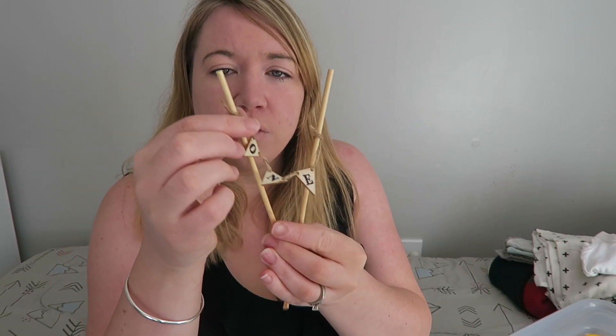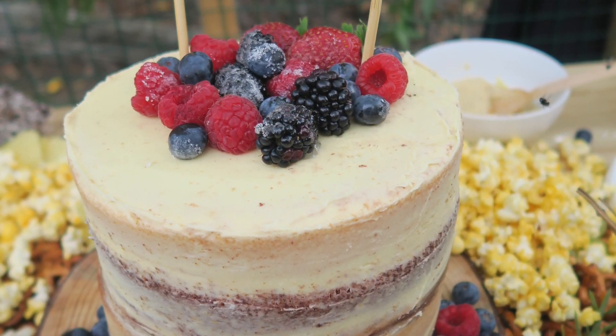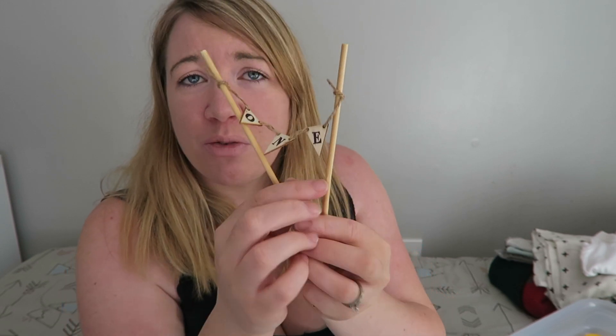The next recent addition is this — and this was his cake topper for his cake smash and his first birthday. I made it myself. These are just skewers, this is just some twine I found, these were from Kmart, and then I just got a stamp with some black ink and stamped the one on it.